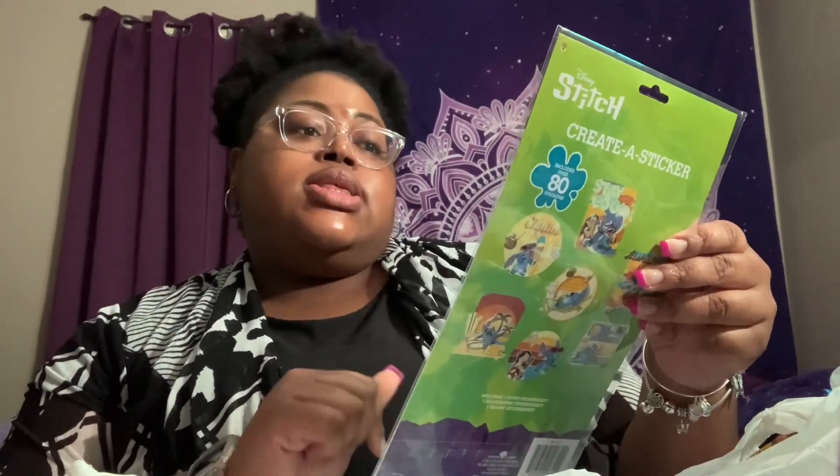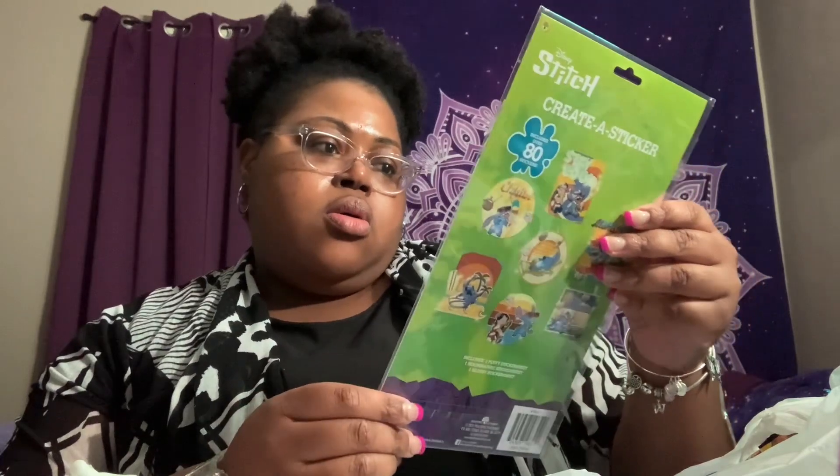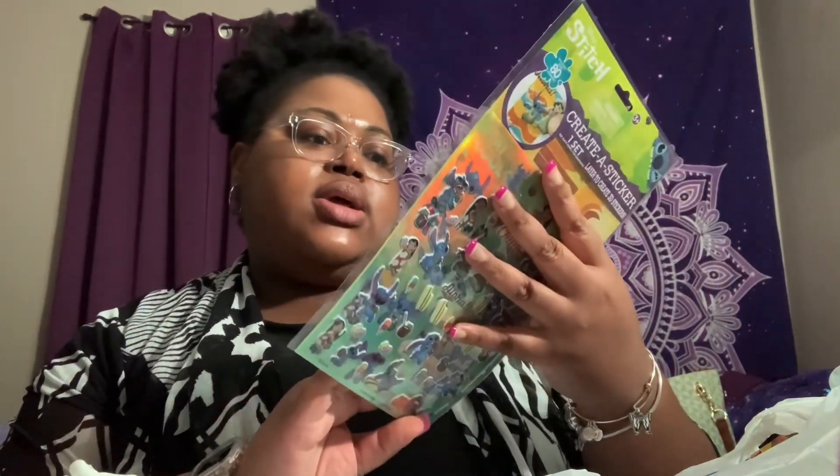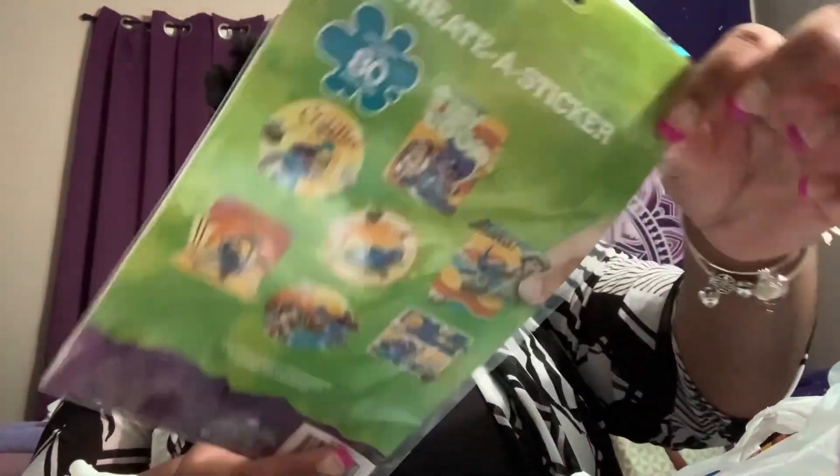I also got this Disney Stitch Create-a-Sticker set. It's interesting — you're creating a sticker scene using backgrounds and stickers that are already there, so you're essentially building a scene. Something fun to do!